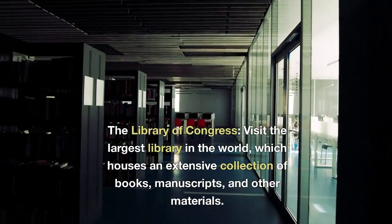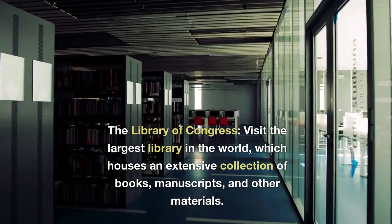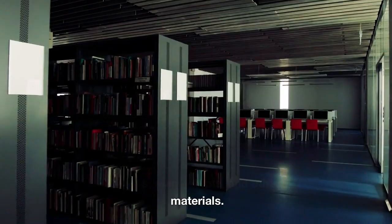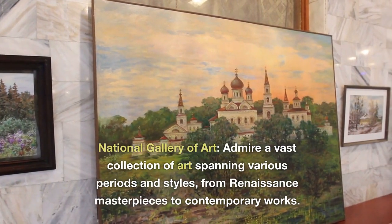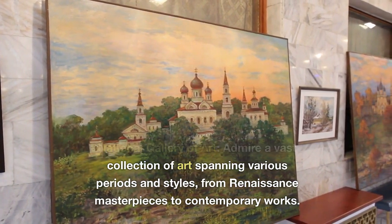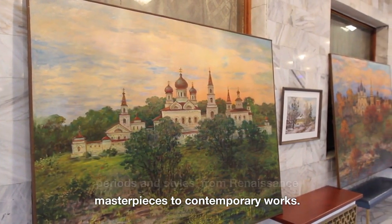The Library of Congress. Visit the largest library in the world, which houses an extensive collection of books, manuscripts, and other materials. National Gallery of Art. Admire a vast collection of art spanning various periods and styles, from Renaissance masterpieces to contemporary works.